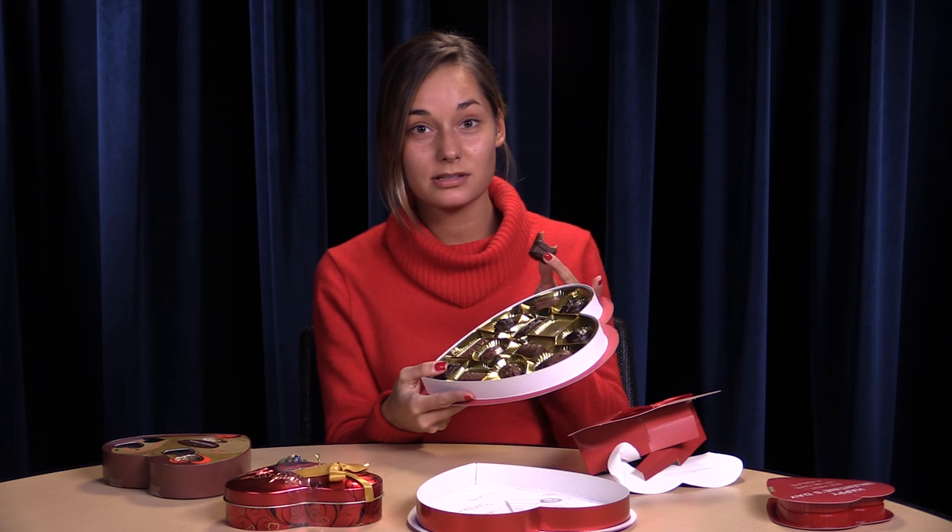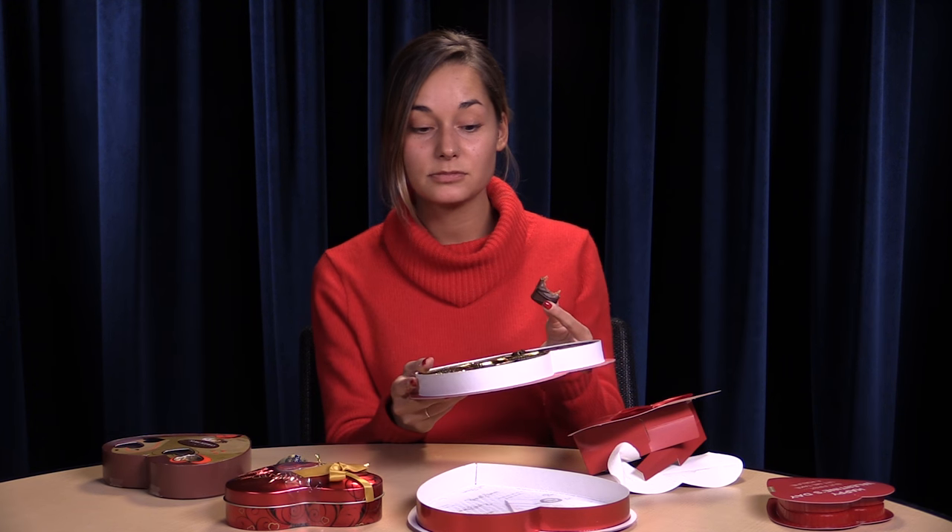Overall, pretty good. For $5, you're getting 13 pieces and you have a variety. This could keep you going for at least two days, which is pretty good. I like it. I'm gonna finish this one because I like it so much.